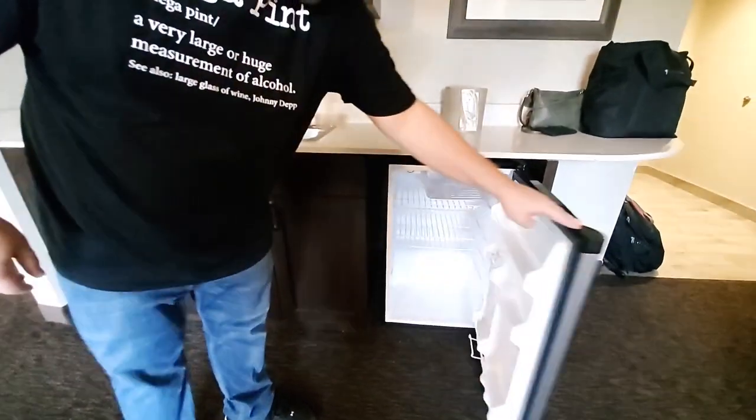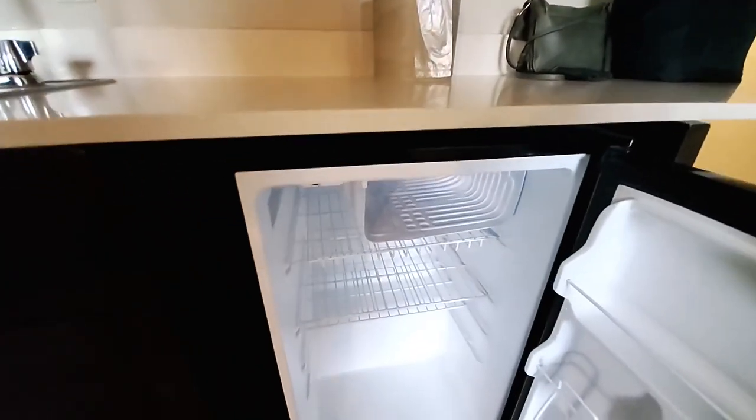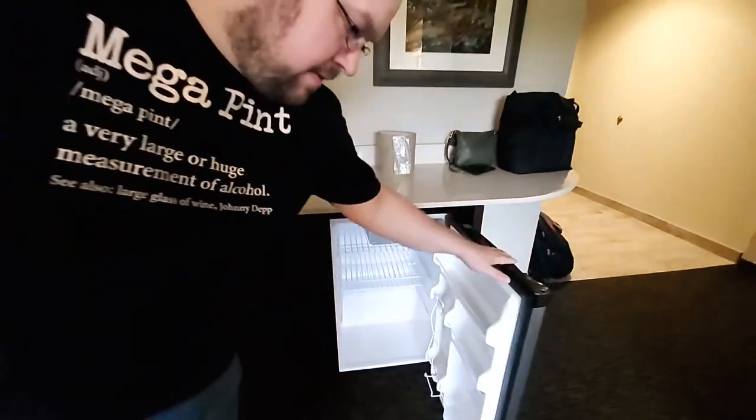There's the fridge here — good size and really clean. Super clean fridge. It looks to be bigger than your dorm size refrigerator, about double the size. That's a good size fridge.